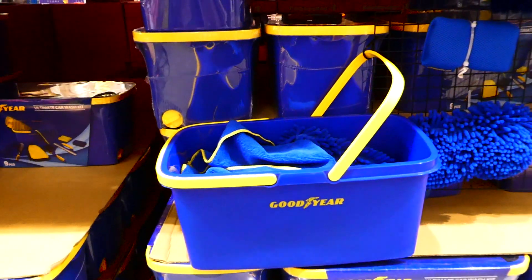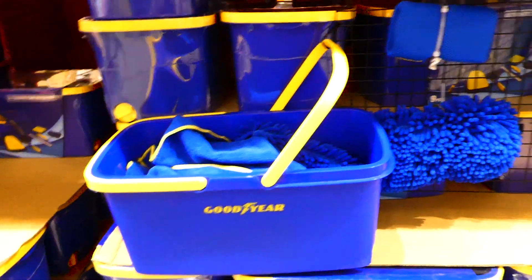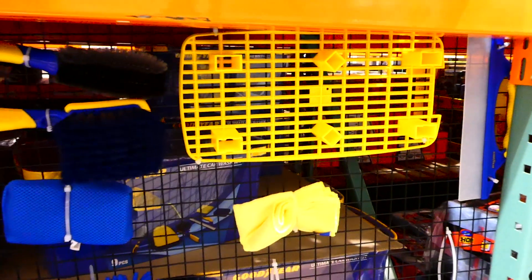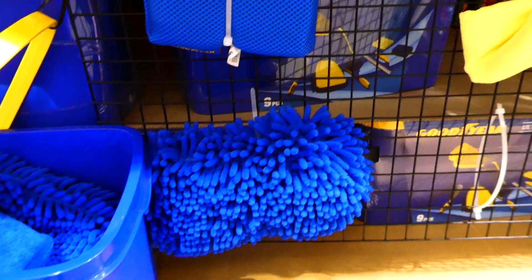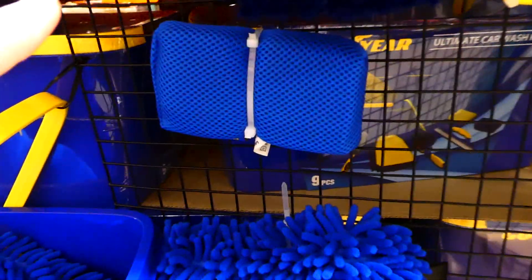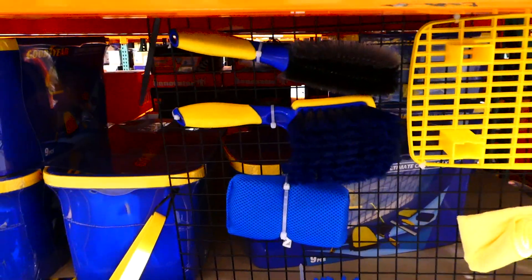The Goodyear car wash kit is a nine-piece set for $30. You get a wheeled bucket with drain valves and grip grate, a double loop wheel brush, a microfiber channel wash and scrub mitt, a wheel and fender brush, an extra large drying microfiber towel, and a squeegee. That's a pretty good kit for $30.